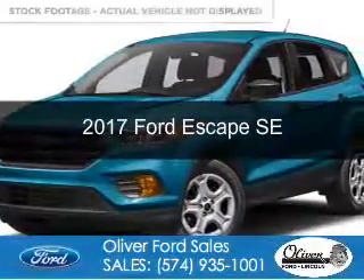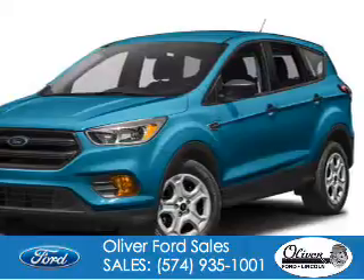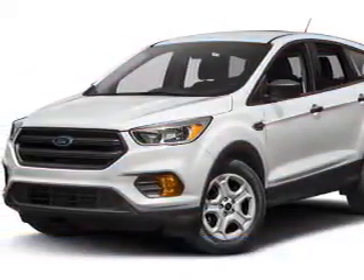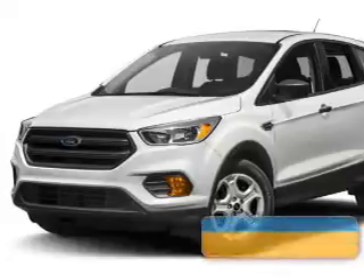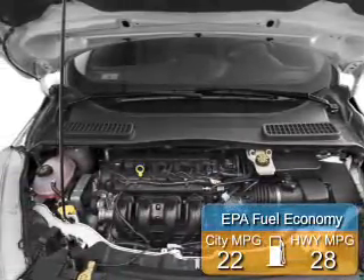This is a new 2017 Ford Escape. It's powered by four-wheel drive, a two-liter, four-cylinder engine, and a six-speed automatic transmission. Great fuel efficiency saves you money by requiring fewer trips to the gas station.